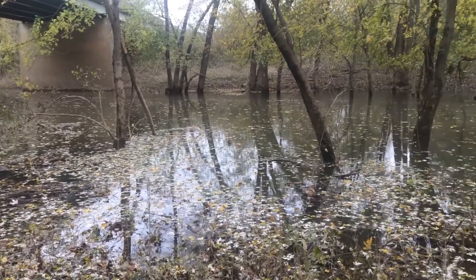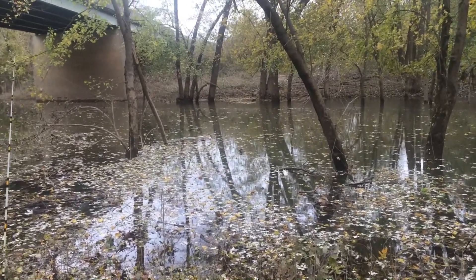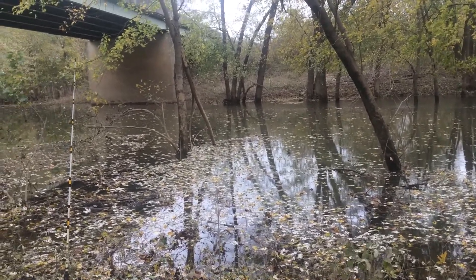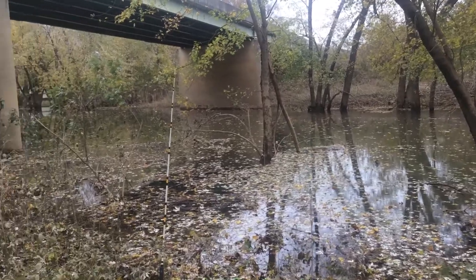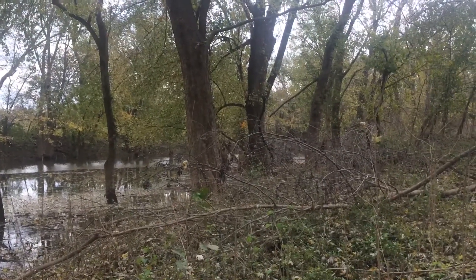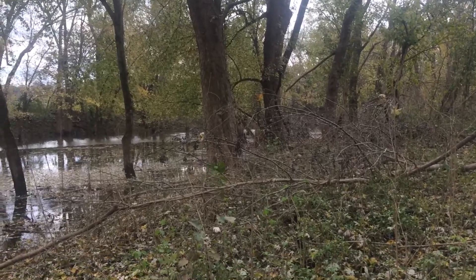Hey, fishing freaks. I'm down here in southern Indiana right next to Brandenburg, Kentucky. Down here fishing this flooded creek. The Ohio River is just pretty much right around that corner, about a quarter mile basically.